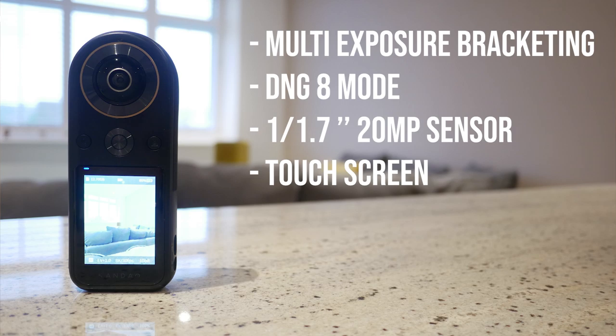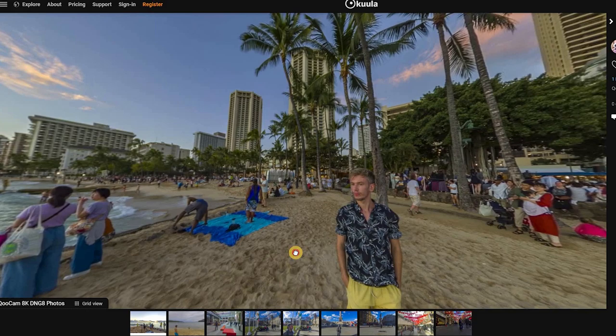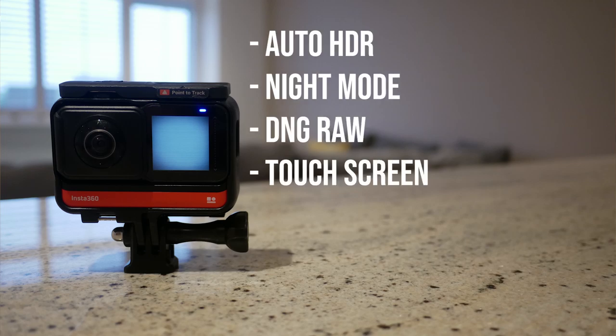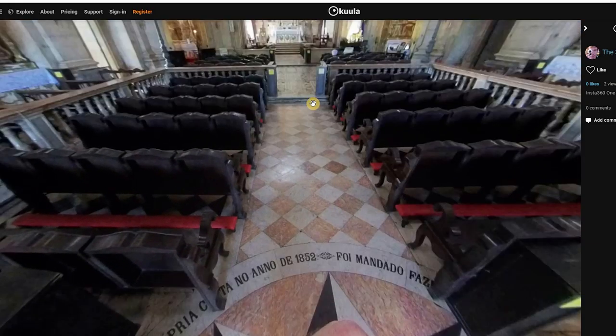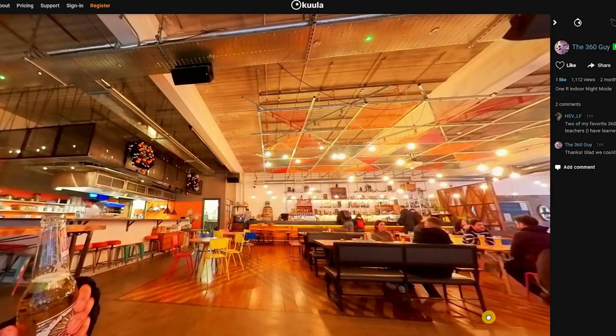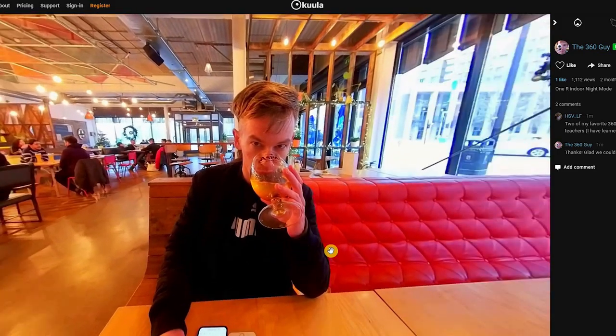The Qoocam 8K can also shoot raw and HDR photos. It has a great mode called DNG8, which shoots eight individual exposures that you combine together to create a very dynamic, high quality image. The Insta360 ONE R similarly can shoot DNG raw and bracketed HDR photos. It has two HDR options: automatic HDR, which combines exposures immediately, or night mode — which, despite its name, actually works better in indoor environments like real estate or museum virtual tours. These are the reasons I chose all three cameras: they can all shoot raw and HDR bracketed images.